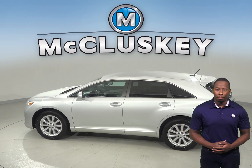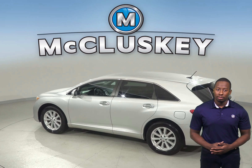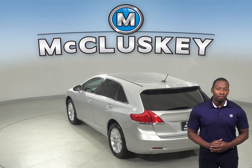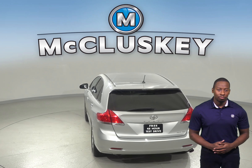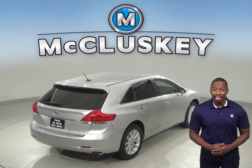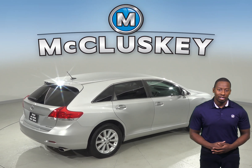Features such as heated front bucket seats, leather seat trim, and automatic temperature control. For entertainment, there is AM FM radio along with Sirius XM ready radio and a CD player. The electronic stability control, power steering, and traction control are a plus as well.